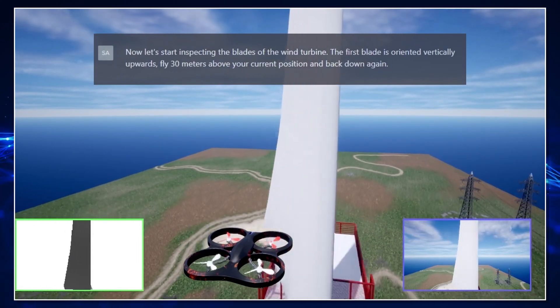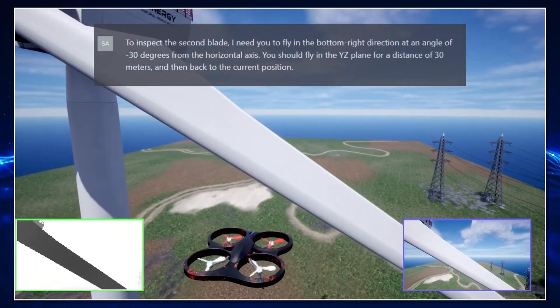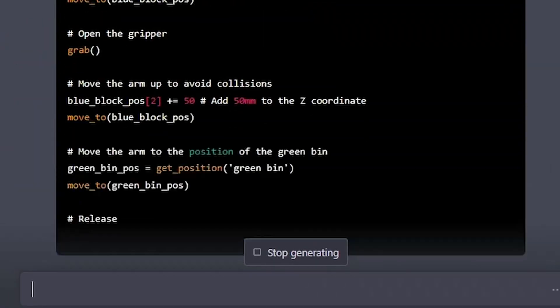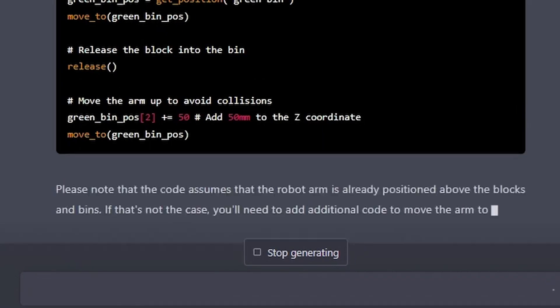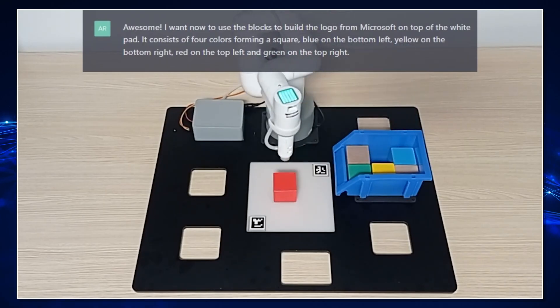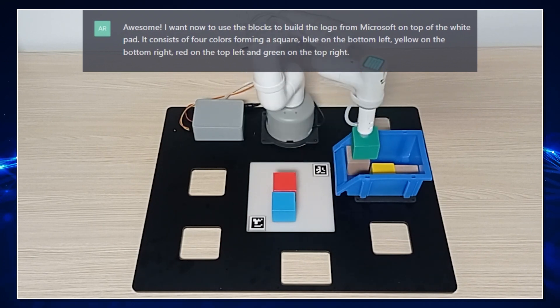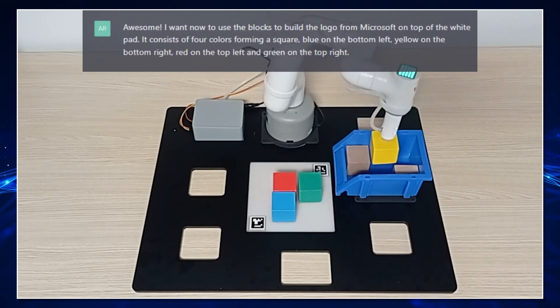ChatGPT is also capable of controlling a robot arm. In the next example, ChatGPT is asked to control the robot arm and build the Microsoft logo using colored blocks and the arm. ChatGPT didn't know what the Microsoft logo looked like, so it asked and the team described it. Let's watch the robot arm grab the right blocks and create the Microsoft logo.